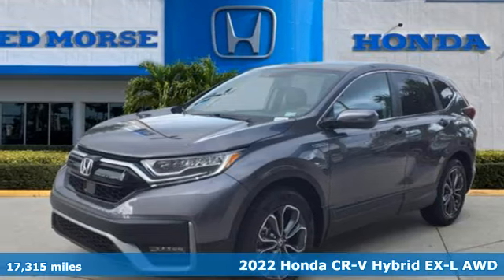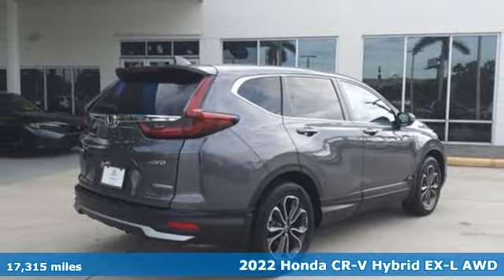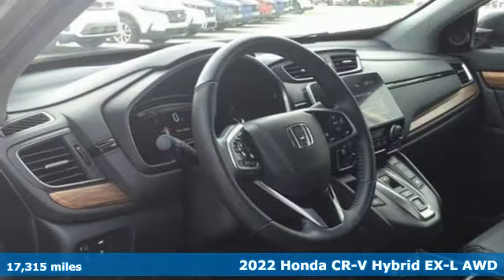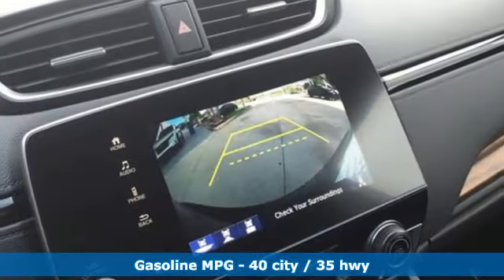Here's a certified 2022 Honda CR-V Hybrid. Between the capability and fuel efficiency, the CR-V Hybrid is engineered to take you farther. And with features like these, every drive is a pleasure.